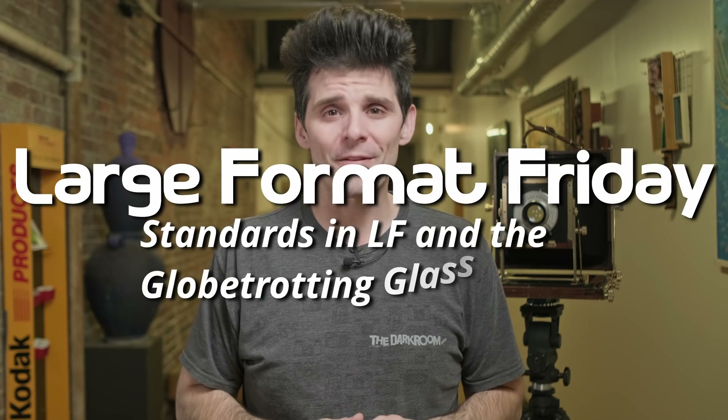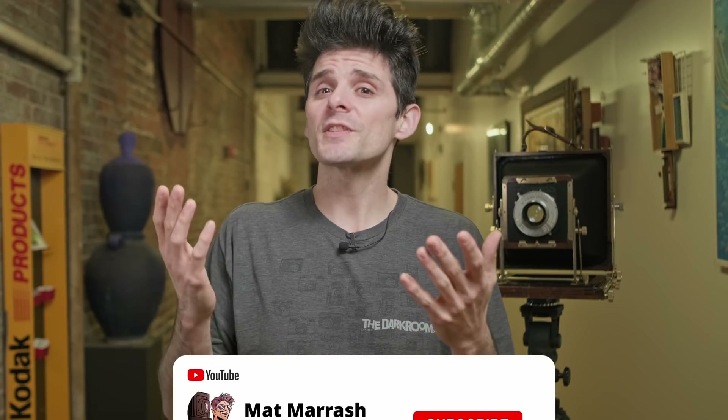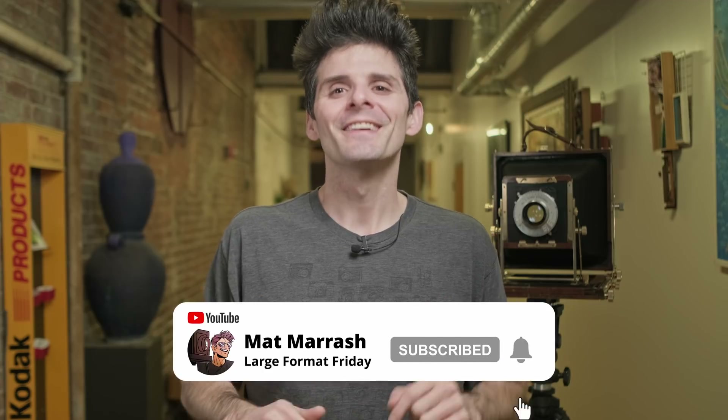Hey there, and welcome to Large Format Friday. I'm your host Matt Mirosh. If this is the first time you're stopping by the channel, there's a playlist of the fourth season that we're currently working on. And if you haven't subscribed yet, each and every Friday — most of them anyway — we're going to be here chatting about something large format.